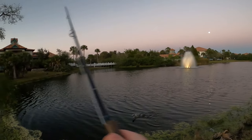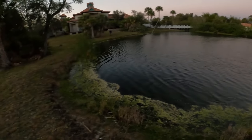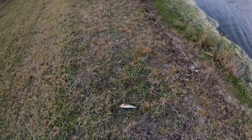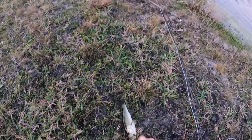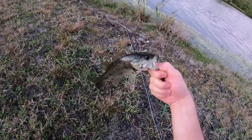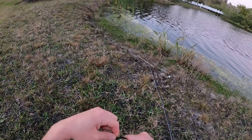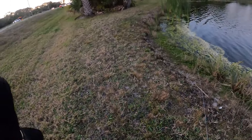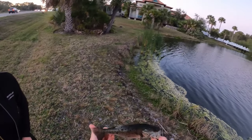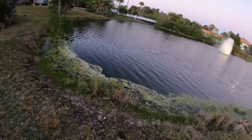Bass will fight hard on any size fly rod, and it's a very effective method of catching them. One of the benefits of using a fly is that you can have a soft landing and stealthily present the fly to the fish. I prefer to fish for bass that are bedding and sight cast to them. However, if the bass are hanging deeper, you can use a sinking line or a heavier fly and just increase the dumbbell eye size or use some lead wraps around the shank of the hook.